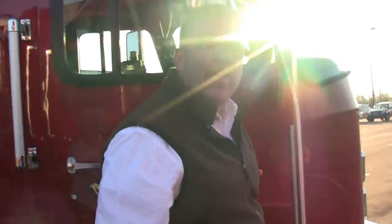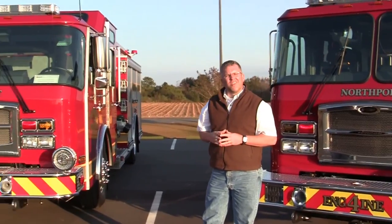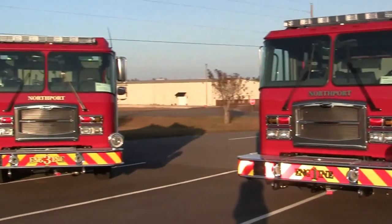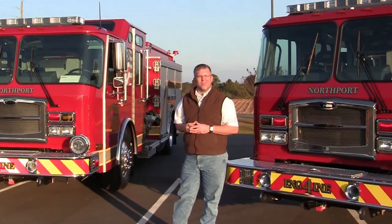We would like to again thank the Northport Fire Department for putting their faith and trust in us to build their three new E1 custom cabs. We are thrilled and excited to have the privilege to put their E1s into service. If you would like more information about any of these particular apparatus, please feel free to contact us at Sunbelt Fire. You can also check us out on Facebook and Twitter at Sunbelt Fire. Thank you for what you do. Stay safe.